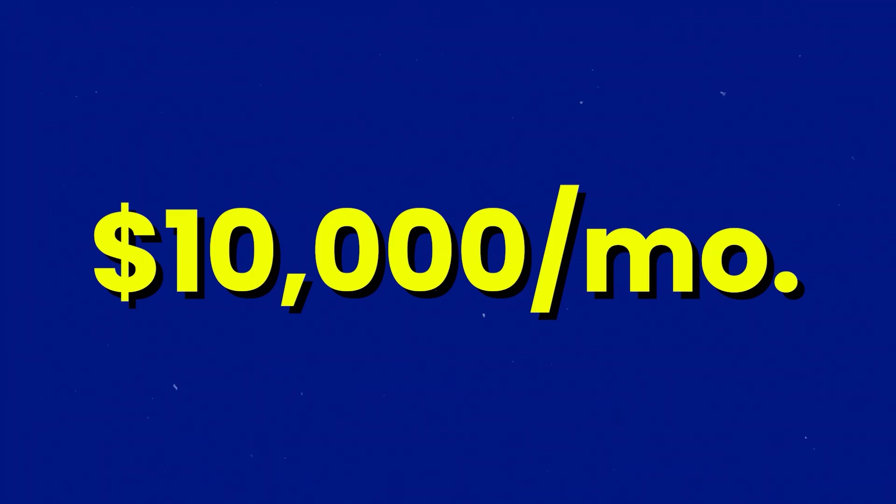Hey everybody, Jason here from GHL Pro. Today I'm going to cover three ways you can make $10,000 per month with HighLevel without getting clients. So if you're excited about that, stay tuned.